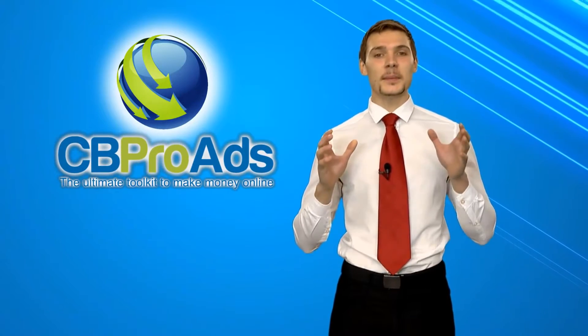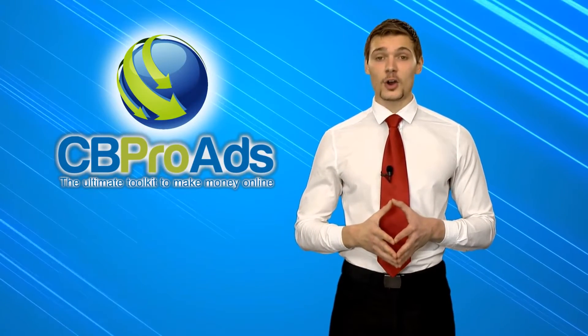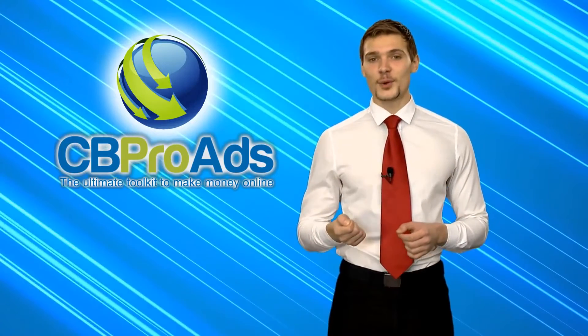Unfortunately, Clickbank.com provides only a limited number of tools and platforms to their affiliates. And obviously, you need a platform that will help you promote products of your interest much faster. This is why CBProAds.com has made making tons of cash with Clickbank.com really easy, and offers you two ways of doing it.